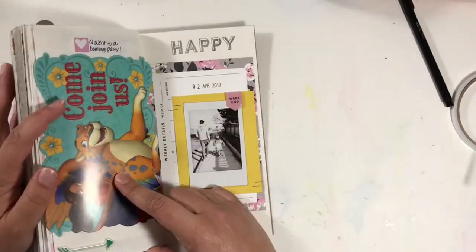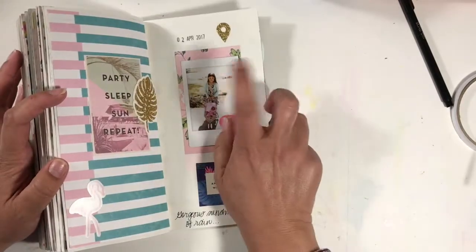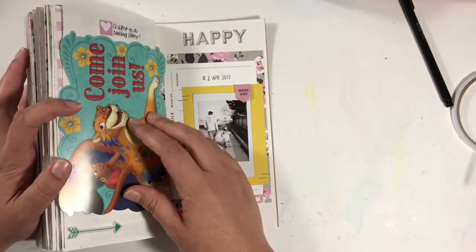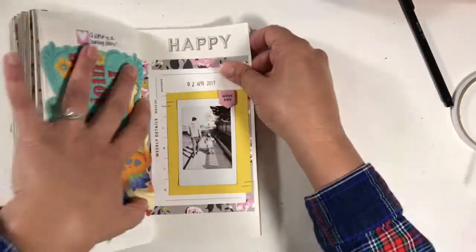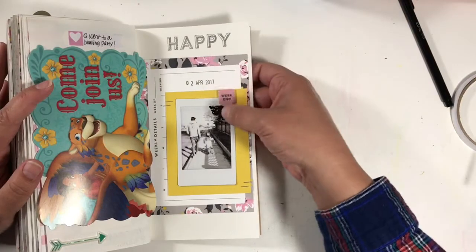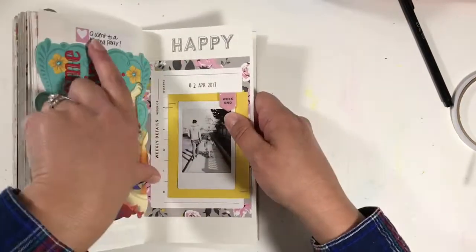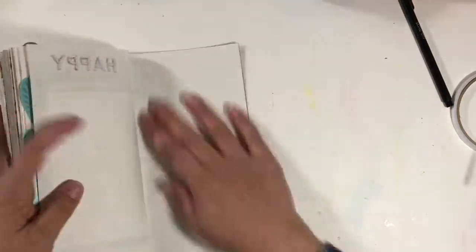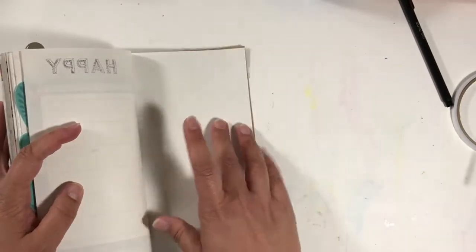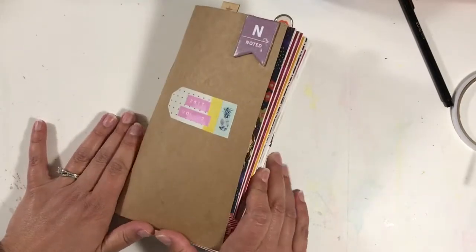Here is an invitation from the birthday party Quinn went to. I have Sunday's date, and she actually went on Saturday, but I don't care — same weekend. This is an exclusive Life Pages card, and then this is an exclusive puffy. This came from a Gossamer Blue stamp set, plus Gossamer Blue labels. I have three pages left to decorate — heck no, calling it good. So Volume 2 is on the books. Thanks, guys.